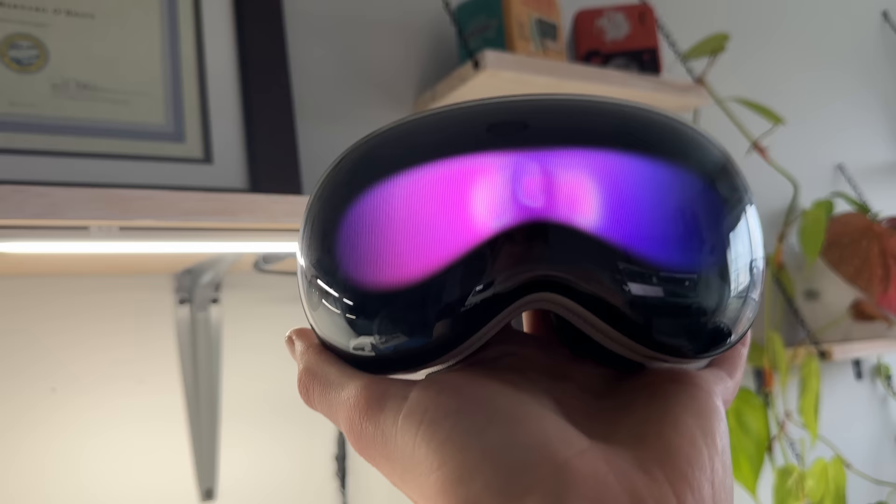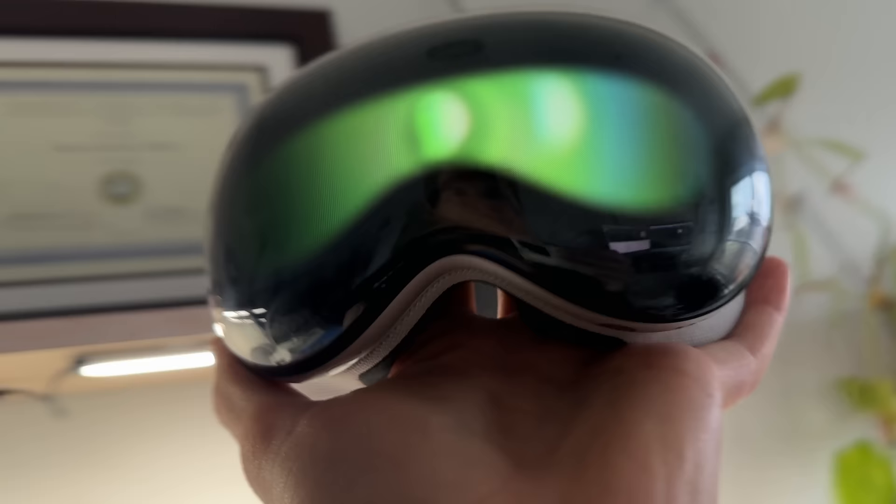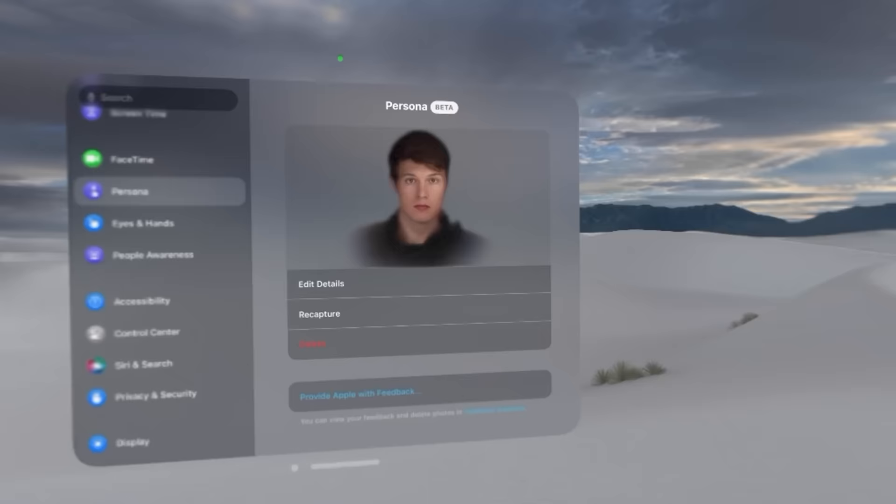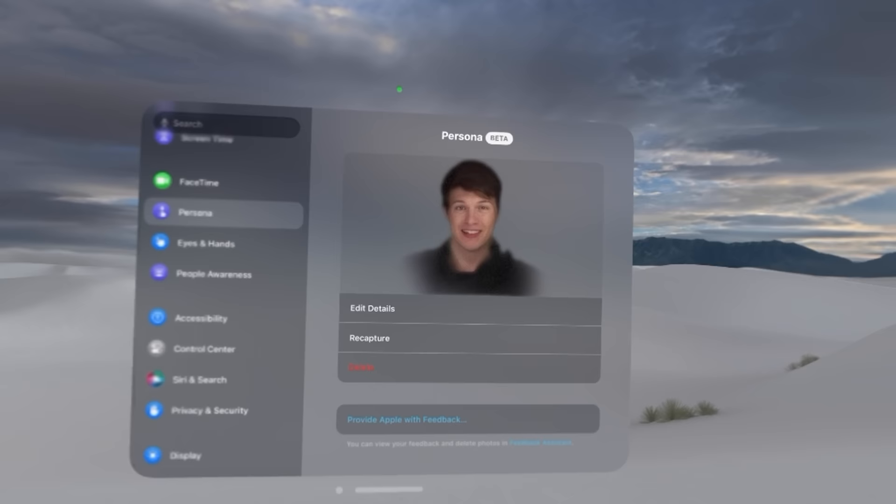When capturing your persona, the external cameras on the headset are used. You take the headset off, look at it, and the front display tells you where to look — the speakers are surprisingly loud, telling you to look up, look to the right. I thought that was really interesting. The little avatar it makes for you is honestly a little bit uncanny — it looks a little off — but it tracks your face well when you're wearing it. Not bad, it did the job.